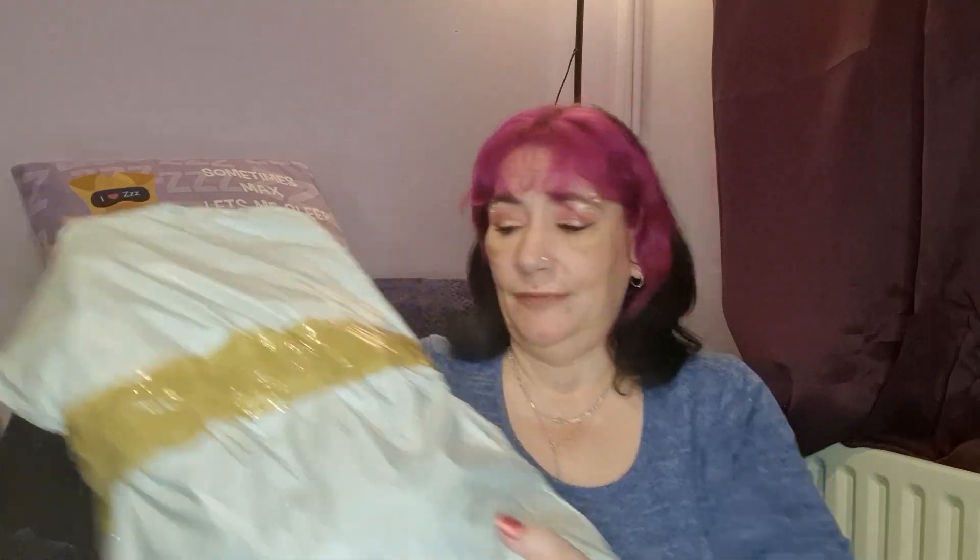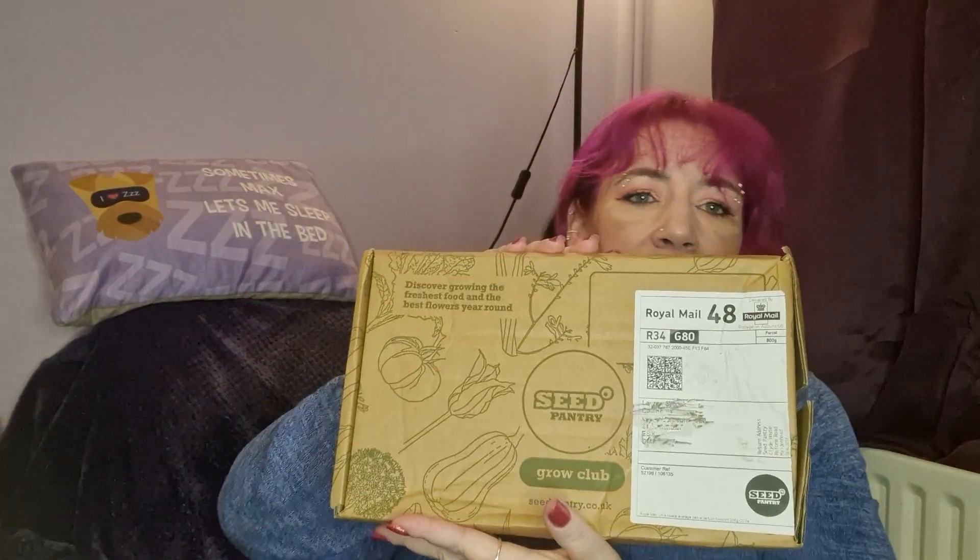Let's get in and see what we've got. I have opened it purely because I didn't know what it was when it arrived — it literally came in that bag. But there's another box in it. I don't know what that is. Here we go, let's have a look. Oh — Seed Pantry, never heard of them, but let's open it up and see what we've got.